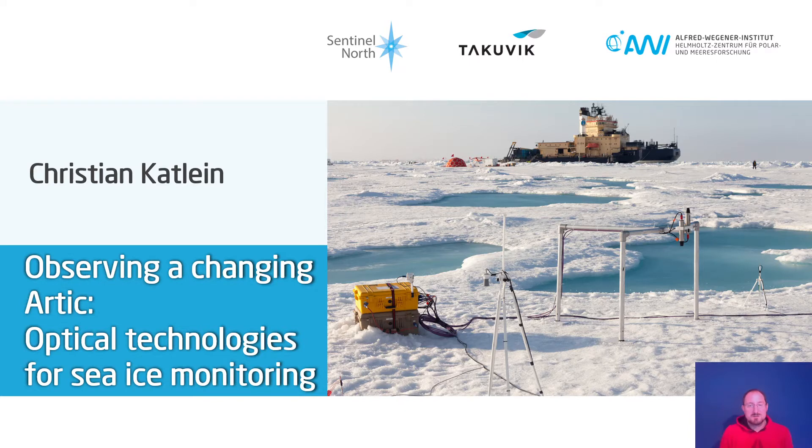Thank you very much for the invitation to give a talk here about observing the Arctic and optical technologies for sea ice, or CIS, Arctic monitoring. I'm going to talk about the work that I do at the Alfred Wegener Institute, but also together with colleagues like Marcel Babin at Takuvik, under the framework of Sentinel North. I first want to thank all these collaborators who have contributed to this work in recent years.